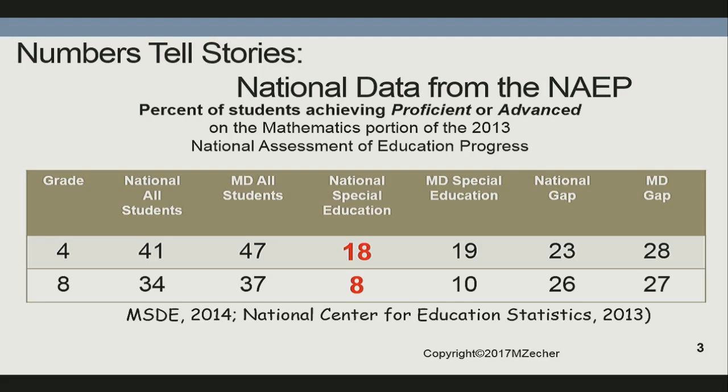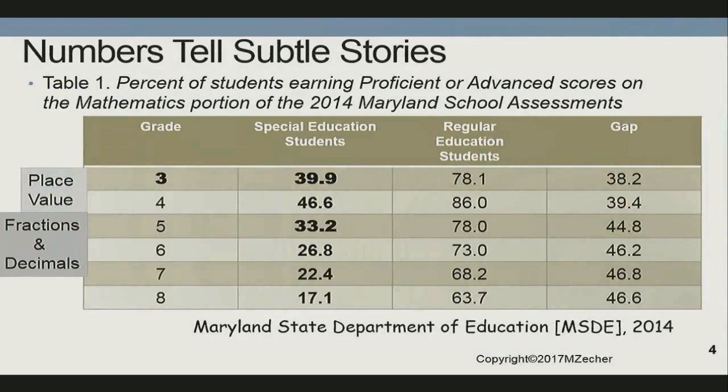Is it any wonder that we have to slow down the curriculum sometimes? Algebra teachers say things like: I have students going to the board to add 2x and 3x, and they're counting dots on numbers and counting with their fingers, and they can't deal with integers. Research now suggests how we should go about teaching fundamental skills in math.